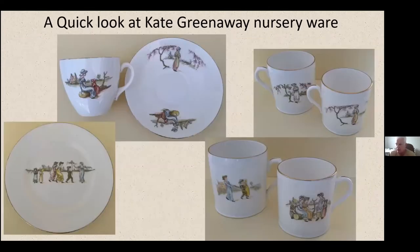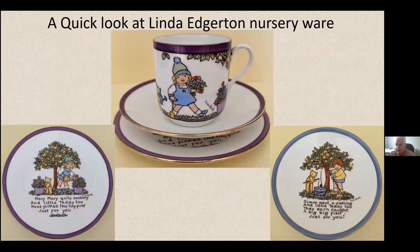Here's a quick look at Kate Greenaway-style pieces — they're fairly distinct in their look and style. And here's a look at Linda Edgerton pieces; I think there are about six of these. As I say, they're quite sought after, quite difficult to come across, and fairly pricey when you find them.